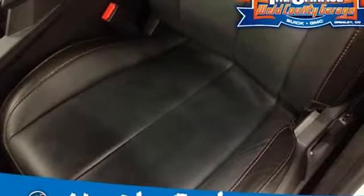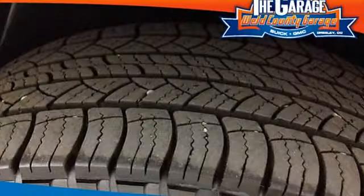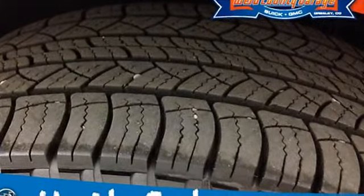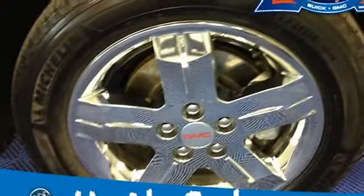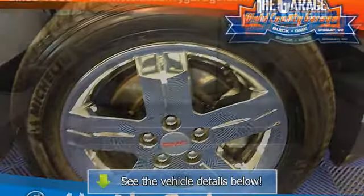Heated driver and front passenger seats. Seat adjuster: driver 8-way power and power lumbar. Cup holders: 2 front and 2 rear, and 2 additional in rear center armrest. Battery: 525 cold cranking amps with rundown protection.